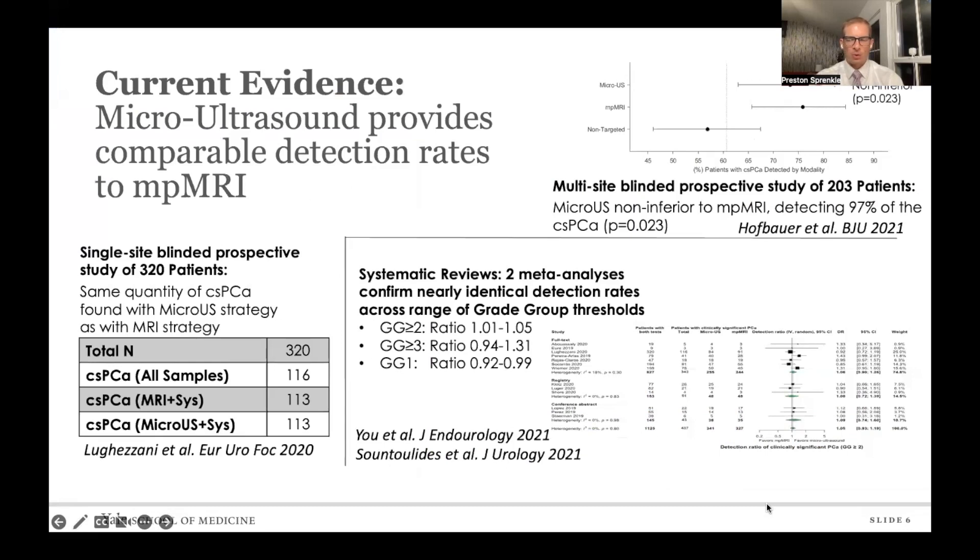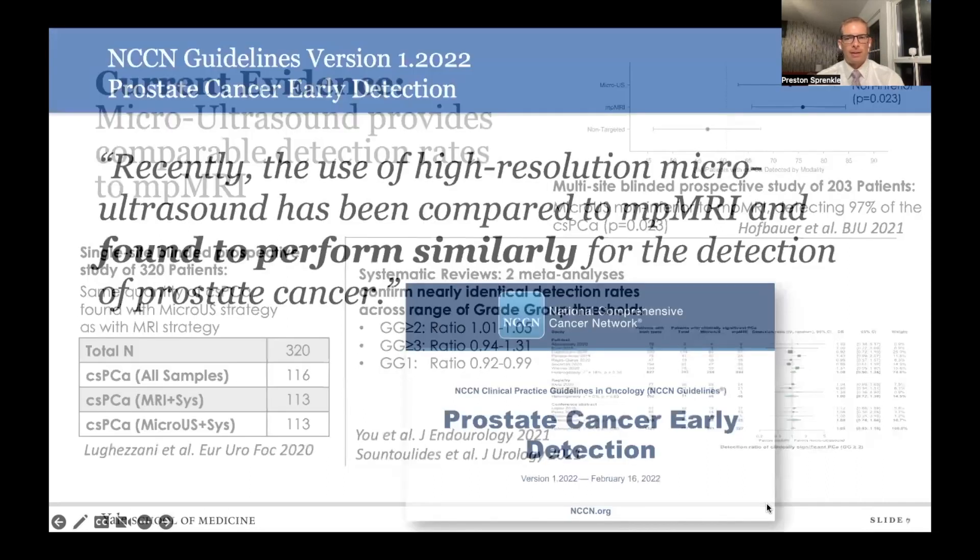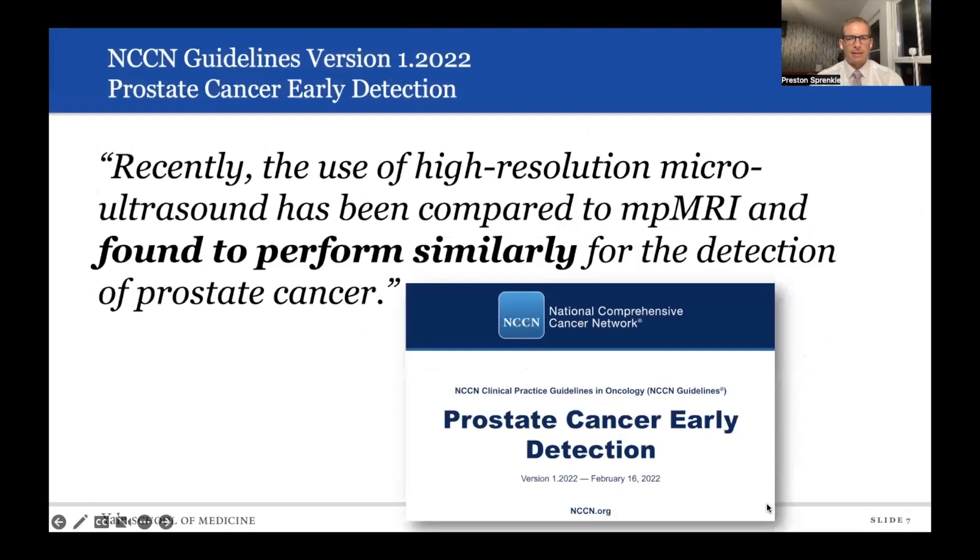The evidence to date includes both prospective data as well as some meta-analyses. All of them suggest that micro-ultrasound provides comparable detection rates to multi-parametric MRI in terms of the ability to perform targeted biopsies and detect clinically significant prostate cancer. This was reflected in the most recent NCCN prostate cancer early detection guidelines, which found that micro-ultrasound performs similarly to multi-parametric MRI in terms of the detection of prostate cancer.